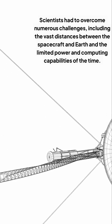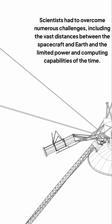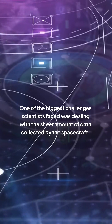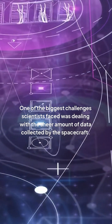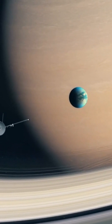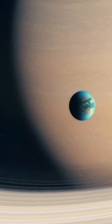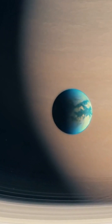Scientists had to overcome numerous challenges, including the vast distances between the spacecraft and Earth and the limited power and computing capabilities of the time. One of the biggest challenges scientists faced was dealing with the sheer amount of data collected by the spacecraft. The Voyagers were equipped with instruments that could collect a wide range of data, from cosmic rays to magnetic fields, and interpreting this data required cutting-edge technology and innovative thinking.